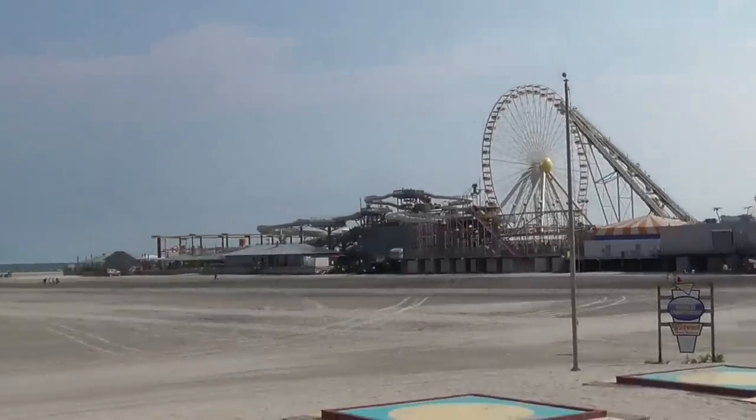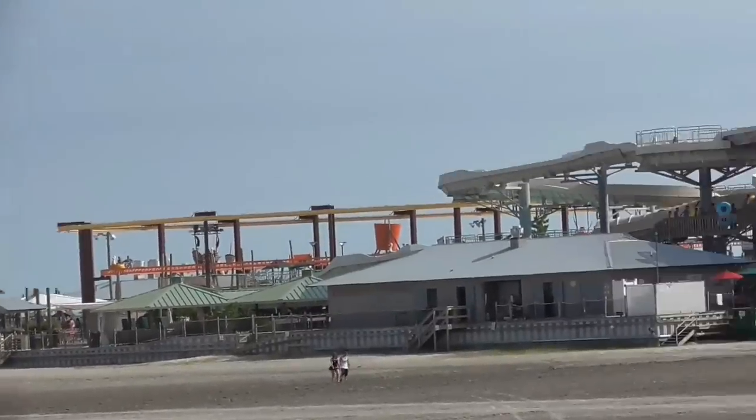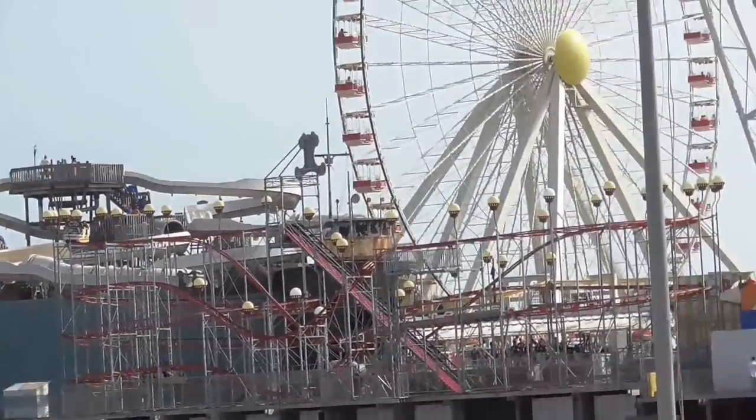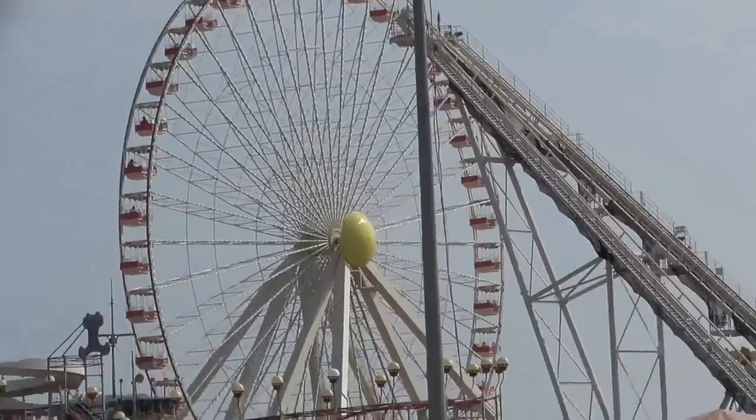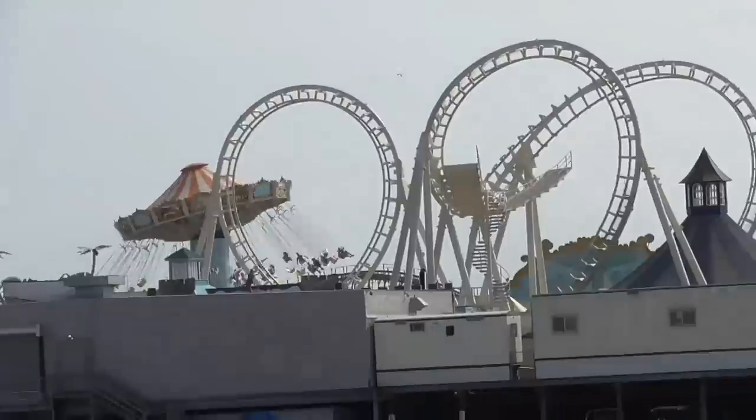Today I'm reviewing Morey's Piers in Wildwood, New Jersey. These are three piers right next to each other which are considered one boardwalk park. The three piers are Adventure Pier, Surfside Pier, and Mariners Pier, all of which together make up Morey's Piers.